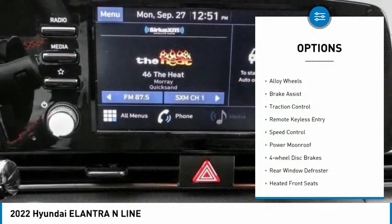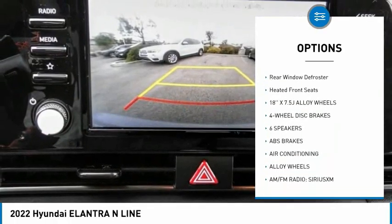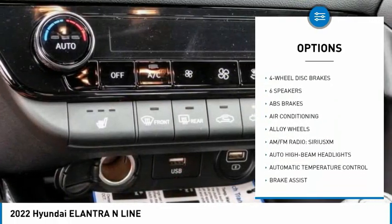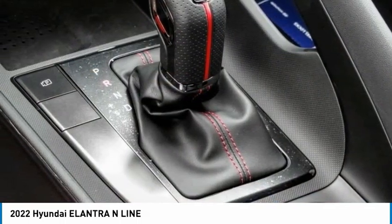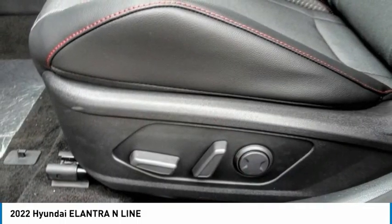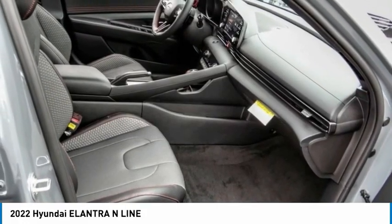Electronic stability control, alloy wheels, brake assist, traction control, remote keyless entry, speed control, power moonroof, four-wheel disc brakes, rear window defroster, heated front seats. Is love at first sight really possible? Let us know when you stop in.